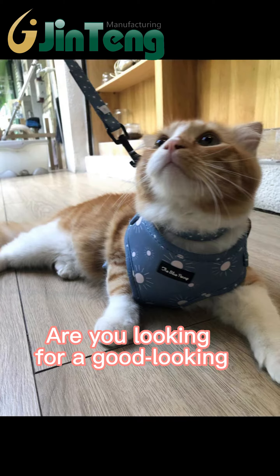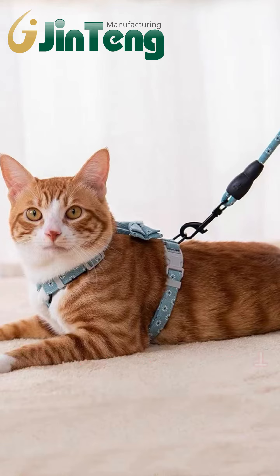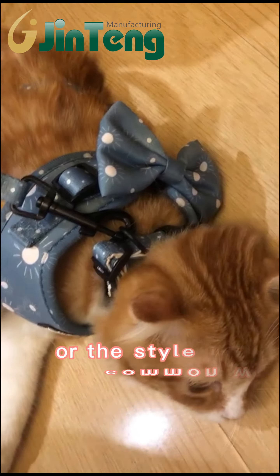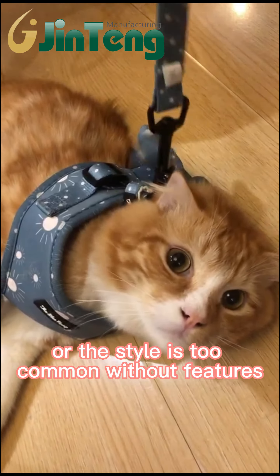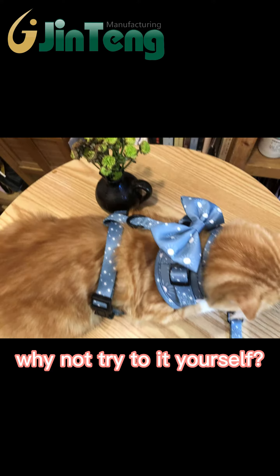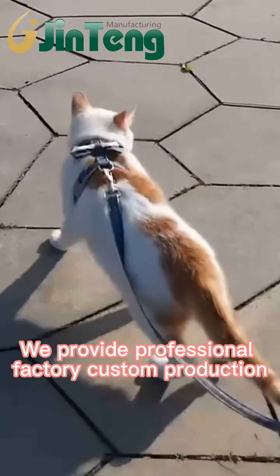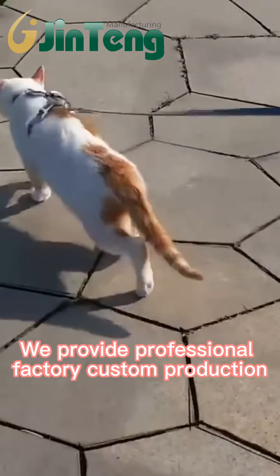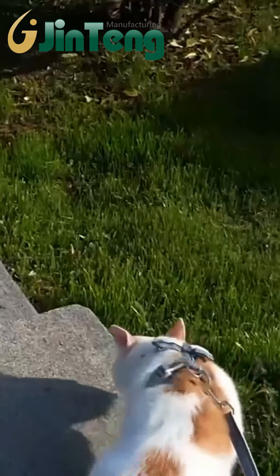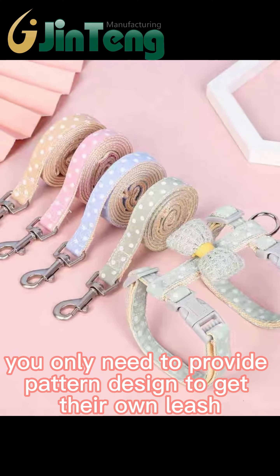Are you looking for a good-looking and practical leash harness for your pet? There are too many kinds of products on the internet, or the style is too common without features. Why not try to customize it yourself? We provide professional factory custom products to help you control the quality — you only need to provide a pattern design to get your own leash.